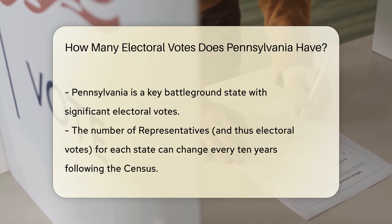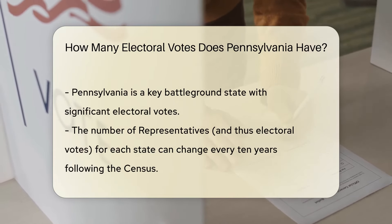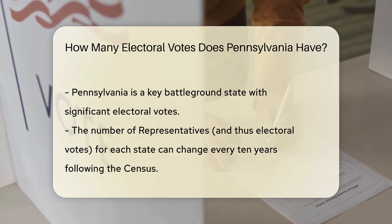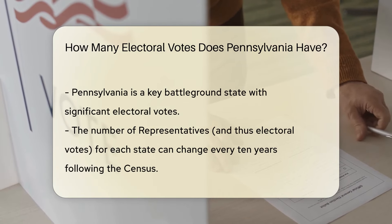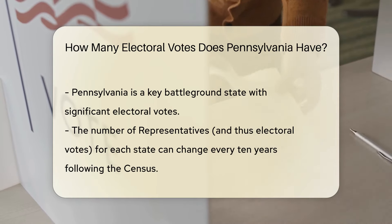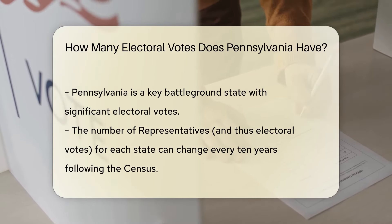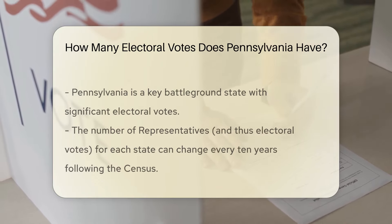Pennsylvania, known for its significant historical contributions and as a key battleground state in elections, holds a notable position in the Electoral College. The state's number of representatives in the House is subject to change every 10 years, following the national census, which may also alter its electoral votes. Senators, however, remain constant at two for every state, ensuring equal representation in the Senate.